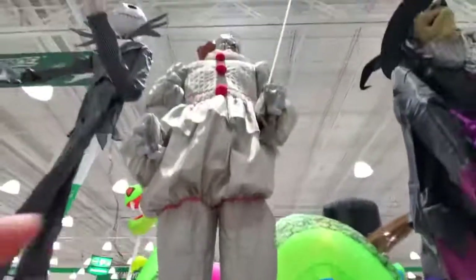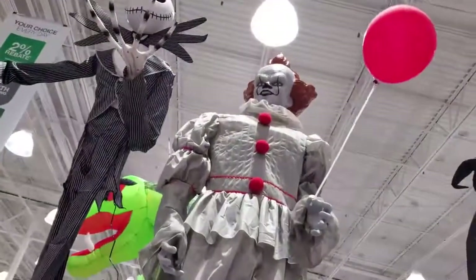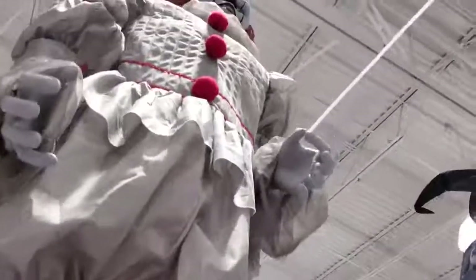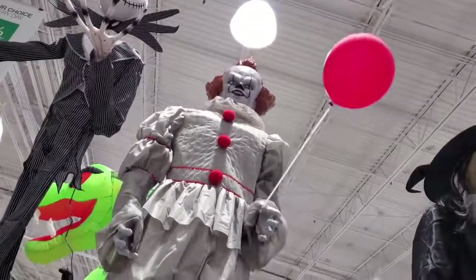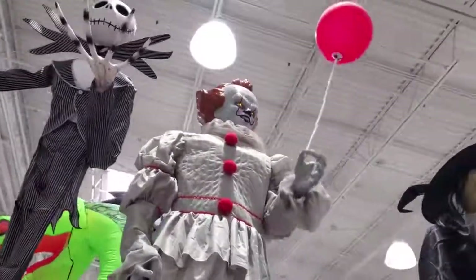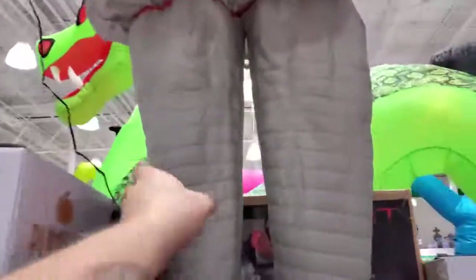Let's check out Pennywise here. "Did you miss me?" He's loud too. Yeah, you can't really hear what he's saying, but I like how his eyes light up and how the balloon goes up and down with the music. The music is so loud in here you can't hear what these guys are saying because they're so far away.